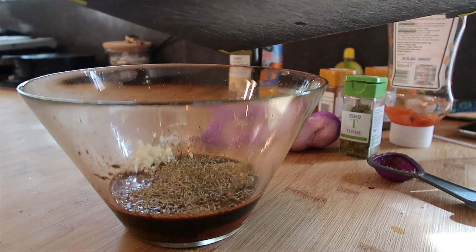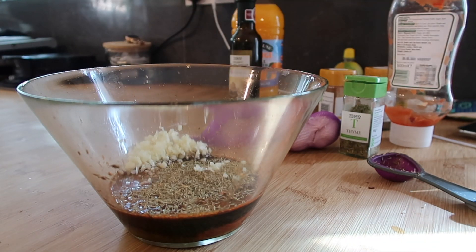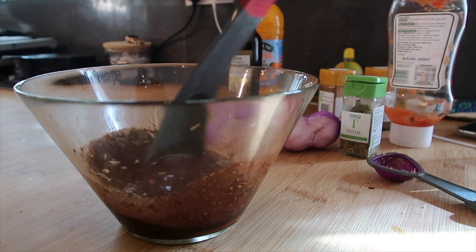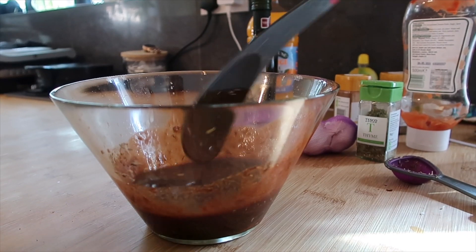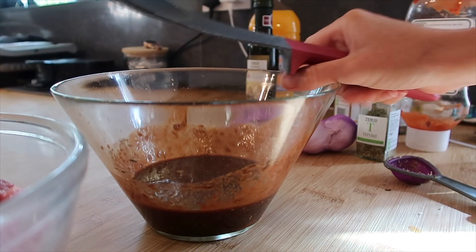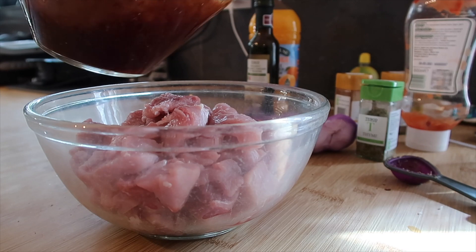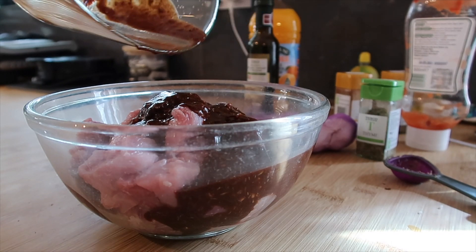I've got my garlic here. I think what I'm going to do is mix the pork in with it and then put them in bags to marinate. Hobbs is clattering around - he's like 'oh, drop a bit!' It does smell good - pretty garlicky. I'm just going to pour my marinade over the pork.